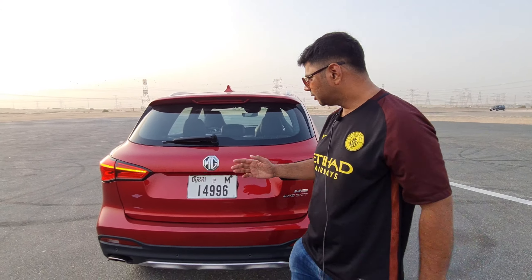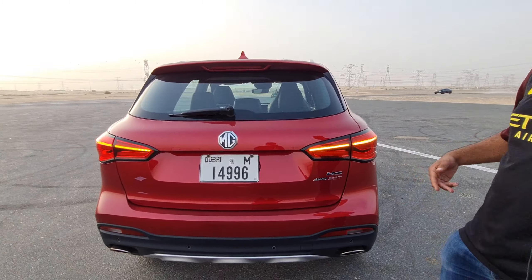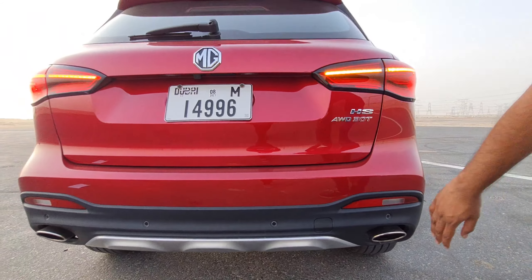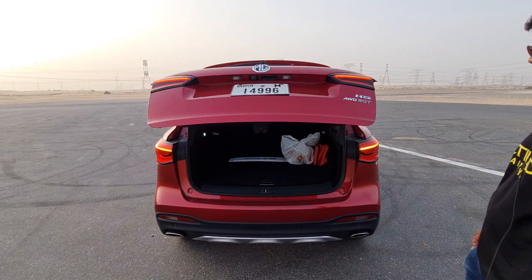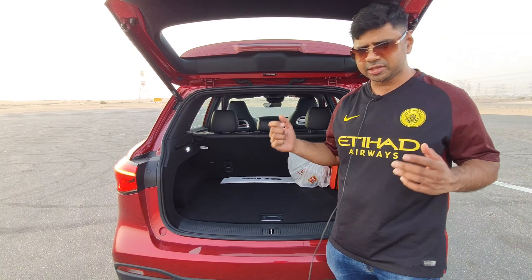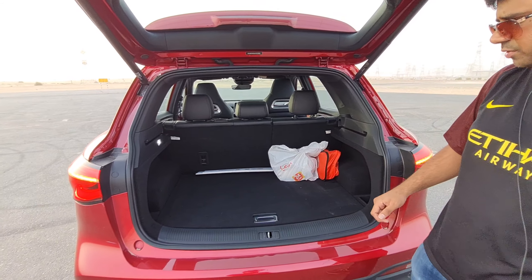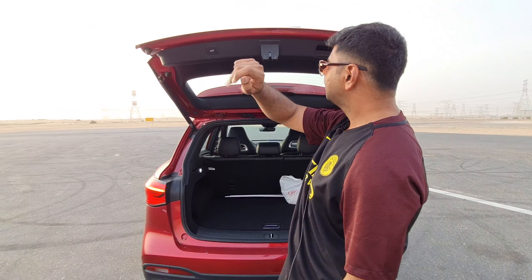At the rear profile, it looks very stunning with elegant LED tail lamps. This is an all-wheel drive car, so a little bit of off-roading is also possible. We have a chrome finish exhaust which looks very premium and sporty, and a diffuser that looks stunning. There is an electric tailgate for the boot, which offers a huge 463 liters of boot space. You can also split the second-row seats to make around 1,200 liters of boot space, which is quite exceptional. Boot lights are also available.